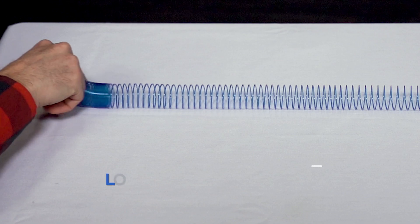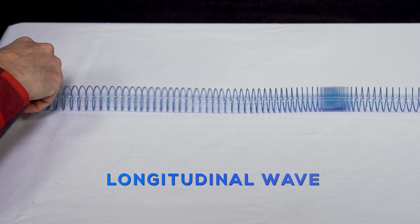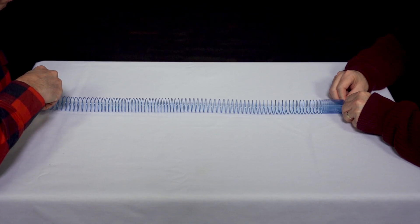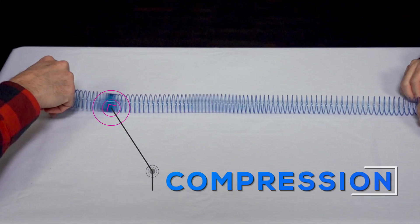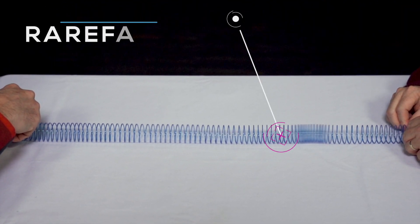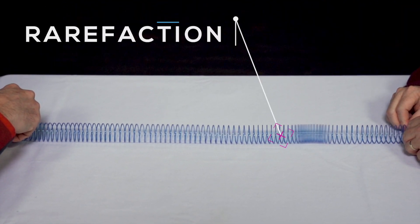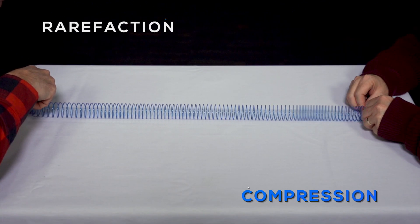Check out this example using a stretched slinky. As the wave moves through the slinky from left to right, the disturbance will also move from left to right, parallel to the wave. The parts of the wave where it compresses are called compressions — a point where the waves are most compact. The parts where it stretches or is least compact are called rarefactions or expansions. Can you see the alternating pattern of compressions and rarefactions?